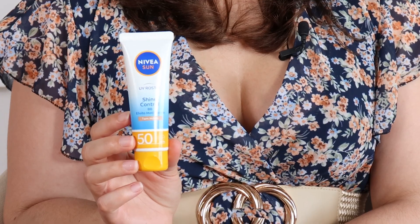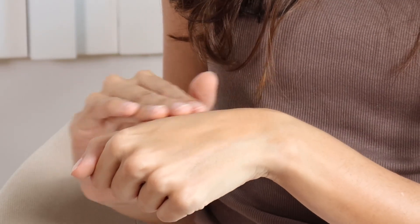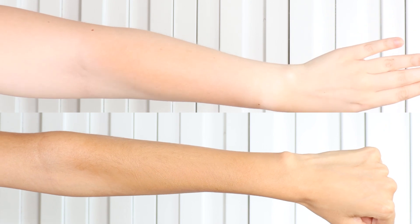Finally, let's take a look at Nivea Sun Shine Control SPF 50, a sunscreen that, like the name suggests, helps control excess shine. Therefore, it's recommended for normal to combination skin due to this mattifying effect. And because it is tinted, it also provides protection from visible light. The texture is lightweight and non-greasy, leaving a matte finish. It is available in one shade, a medium color, that instantly unifies the skin tone. So, this sunscreen is ideal for achieving a matte finish in normal to combination skin.